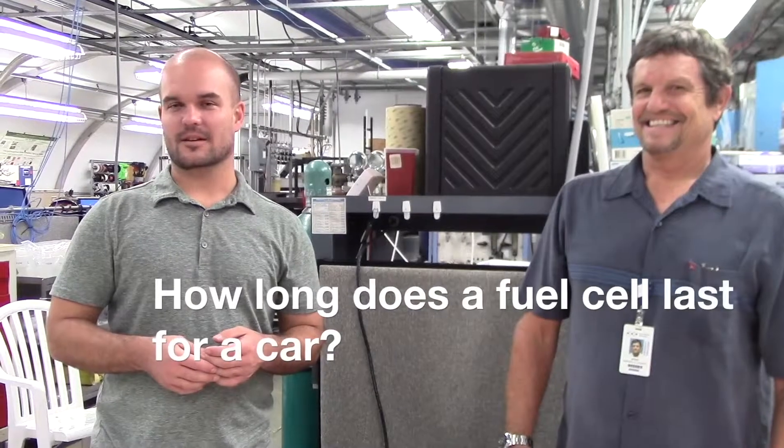How long does a fuel cell last for a car? That's a great question. The range on a fuel cell vehicle is similar to that of a gas-powered vehicle. You can typically get about 300 miles out of it. It's limited by the amount of hydrogen in your tank, just like a car is limited by the amount of gasoline you can get.